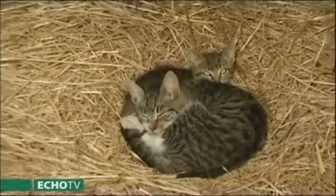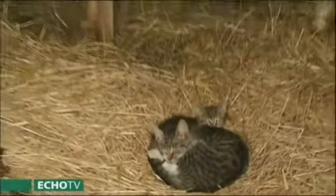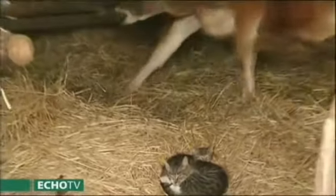Kendermagos tyúkok, lovak, tehenek, racka – mind-mind megtalálható a Horvát-tanyán. Ezek tartásához azonban már komoly szaktudás szükséges.